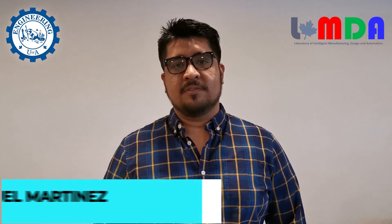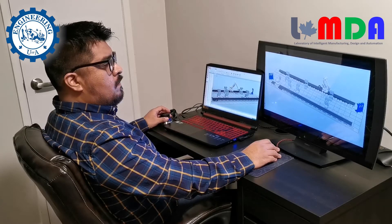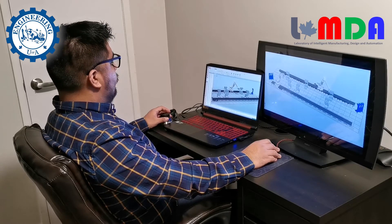I'm Emmanuel, a Master's student in Lambda Lab, and I'm researching in Construction 4.0. My research focuses on automating processes for on-site construction with the help of industrial robots in a dedicated cell.